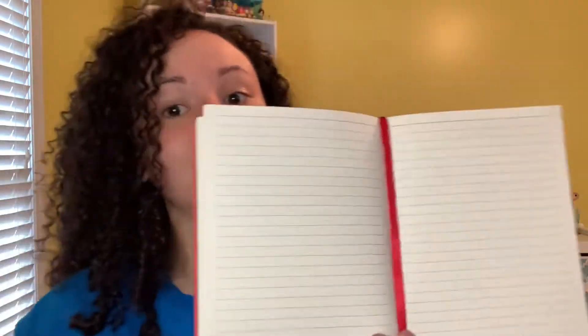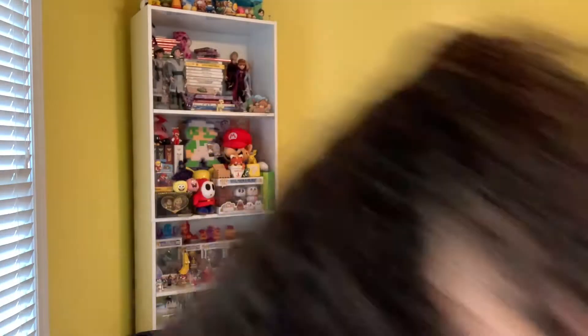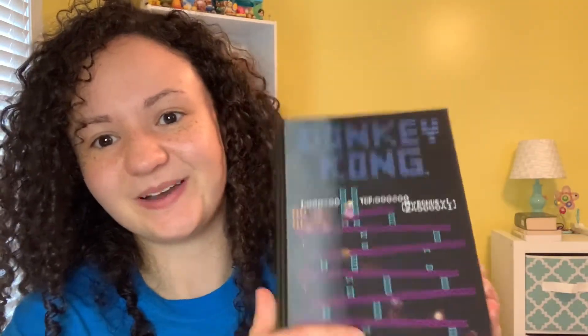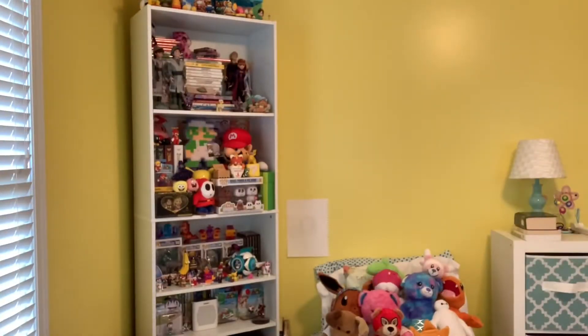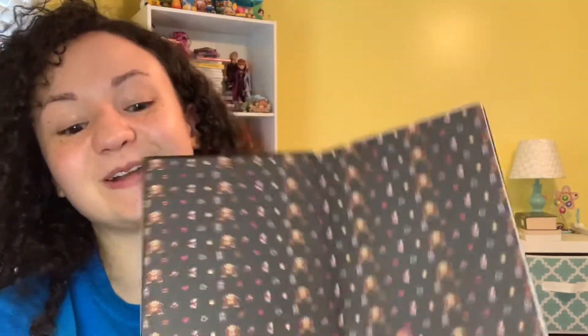The next item is a hardcover journal. We have this Super Mario hardcover journal, college ruled, acid free, with a ribbon bookmark. It has a little Mario logo on the front and then Mario on the back. It is hardcover. You open it up and there's a property-of page with all the little characters.